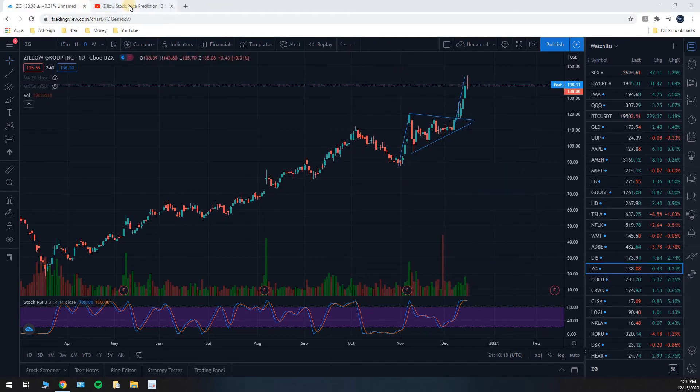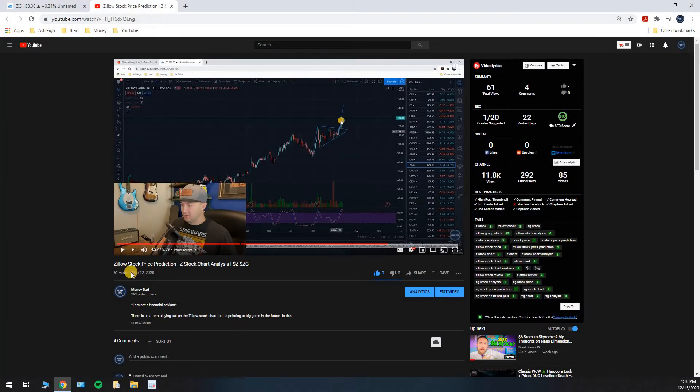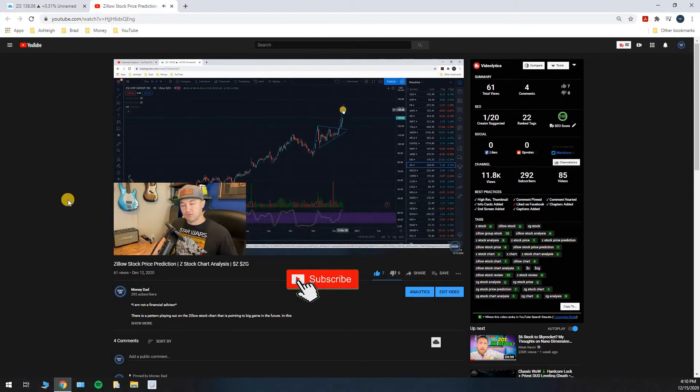If you're not tracking on which price target that was, I posted a video on December 12th, just three days ago. I'm going to go ahead and play that clip here. This is our new flagpole, and the top of the flagpole is going to be our price target, so we get $143 for our price target.